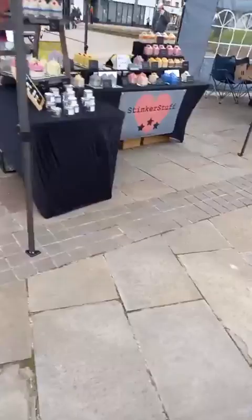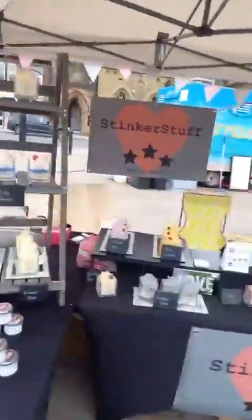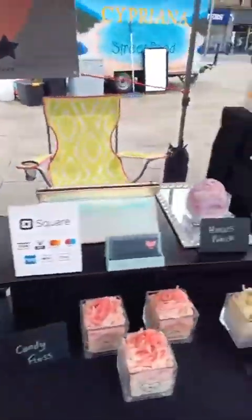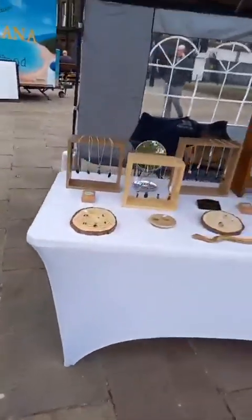Next up we've got Stinker Stuff — some lovely candles here for you, lots of different scents, all sorts there. Next up we've got Sarah's beautiful sea glass.